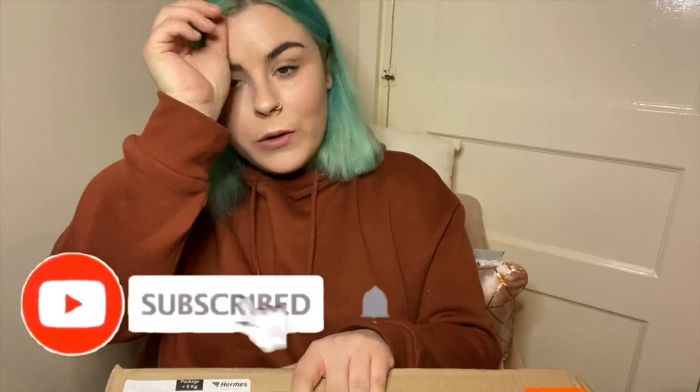Hi guys and welcome back to my YouTube channel. I really do apologize for the lighting on this video — it's absolutely terrible and my hair is just really a mess at the moment. I actually wasn't going to film this video today because I've got home late from work, however I've been really really excited to open this box.